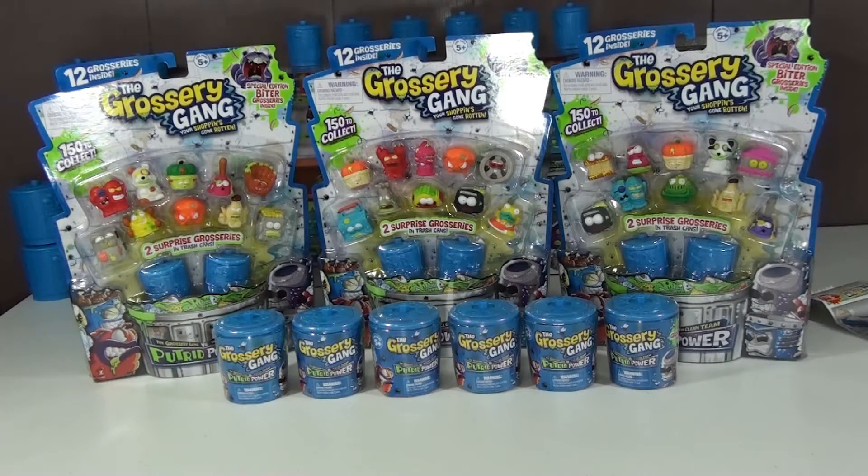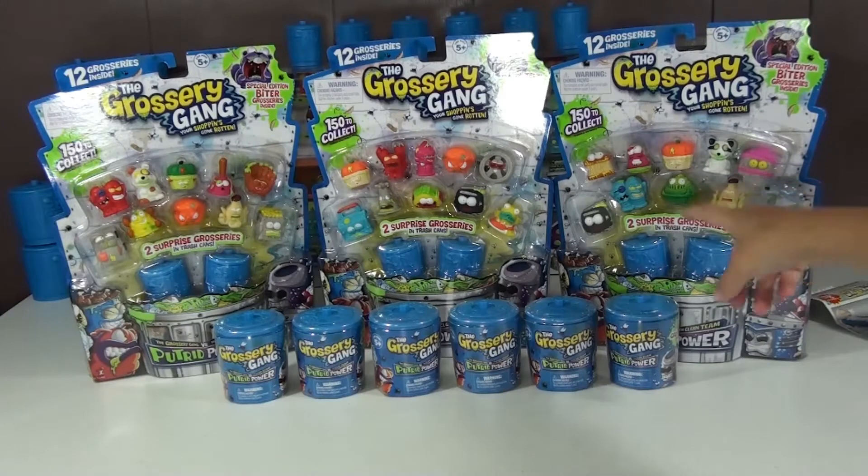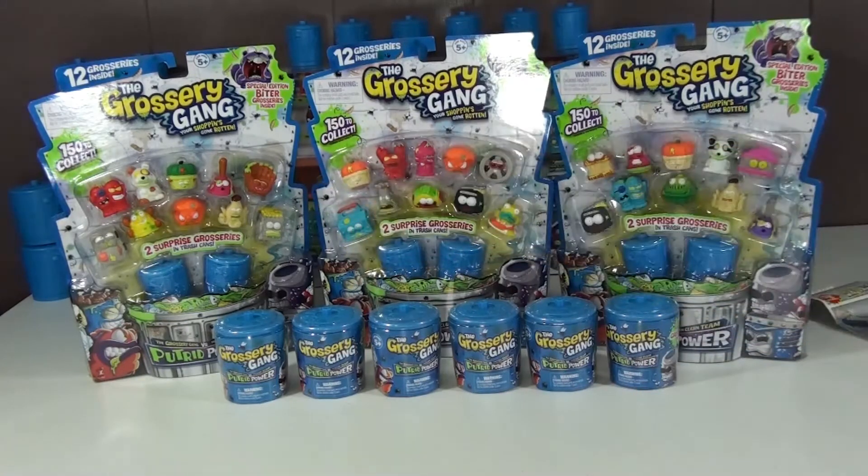We've had these packages for so long, it's about time we opened them. Are you ready? Oh yeah! We need some of those biters — the special editions. So we got three 12-packs. Right there, there's a biter, and there's another one right there. And we got six surprise packs, the two-packs. So we're hoping to get some clean team and of course limited edition. And we have to snap our fingers and all of it will be unwrapped — all the surprise packs. You ready? Oh yeah!